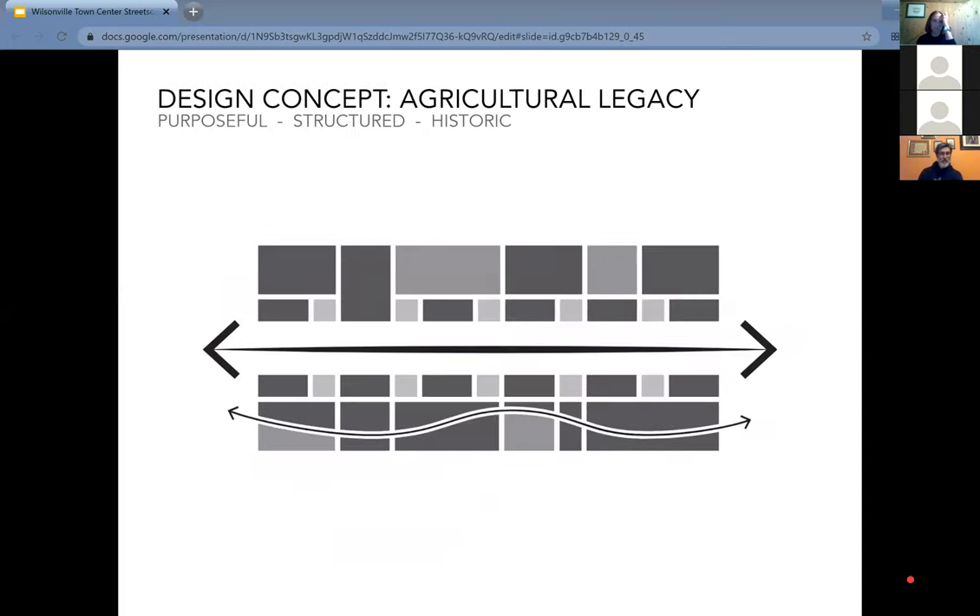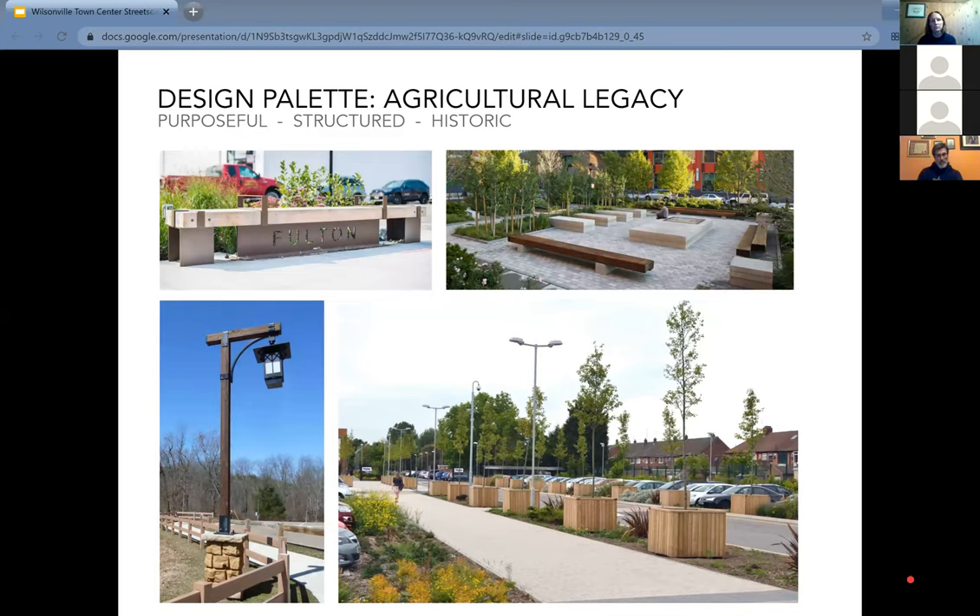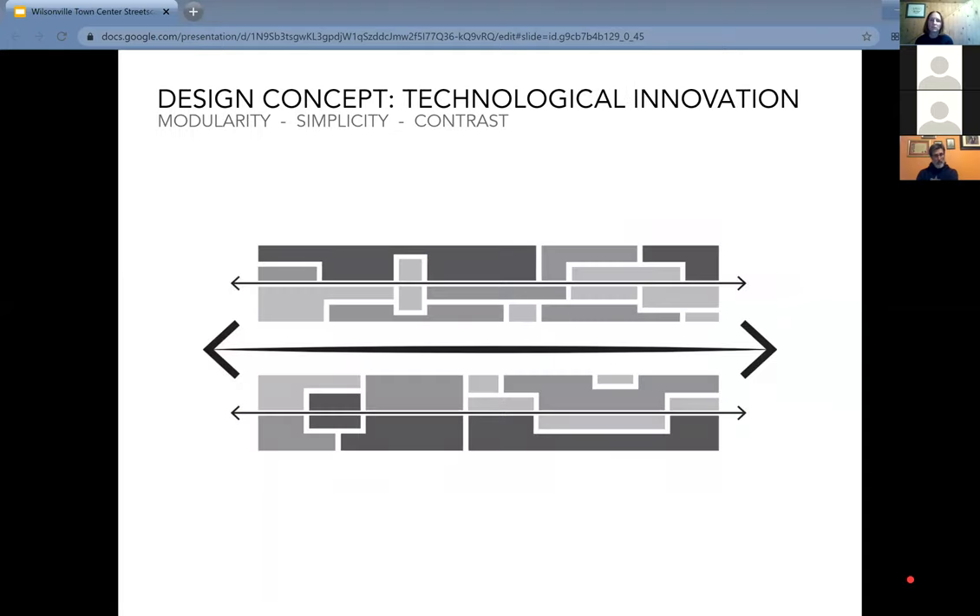The first theme is agricultural legacy. When thinking about agriculture as an organizing theme, we're thinking structured, purposeful design elements in a uniform sequence — grid-like, think row crops, think hay bales evenly spaced in a field. Examples of furnishings and gathering spaces would be very structured. In terms of materials, very rustic, useful, purposeful — woods, stones — and also reusable materials.